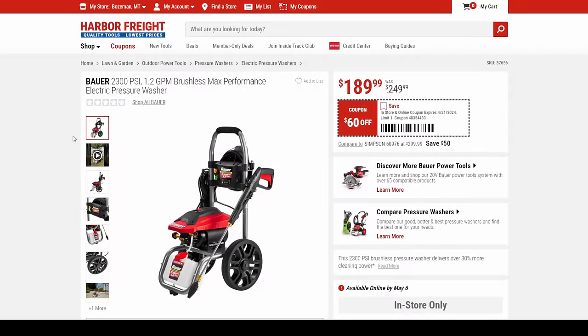Next, the Bauer 2,300 PSI pressure washer at 1.2 gallons per minute. I love this pressure washer, mostly because of the ergonomics — you've got huge wheels, a great solid wand, easy to control. You've got all the different tip bits to change the pressure pattern, and the soap dispenser built in. Everything has a place for it.